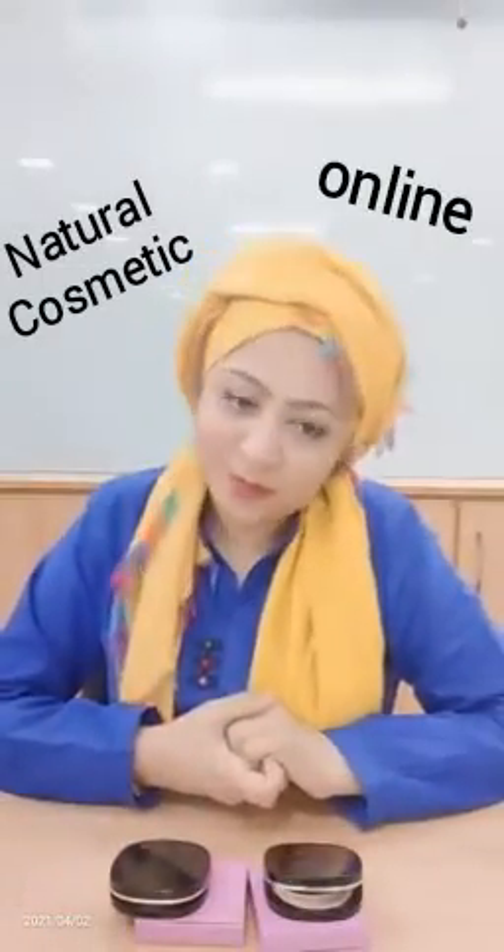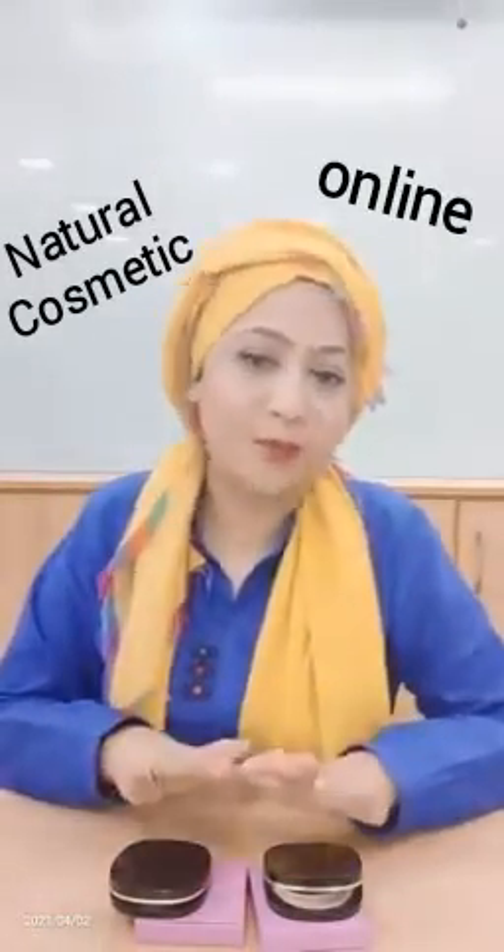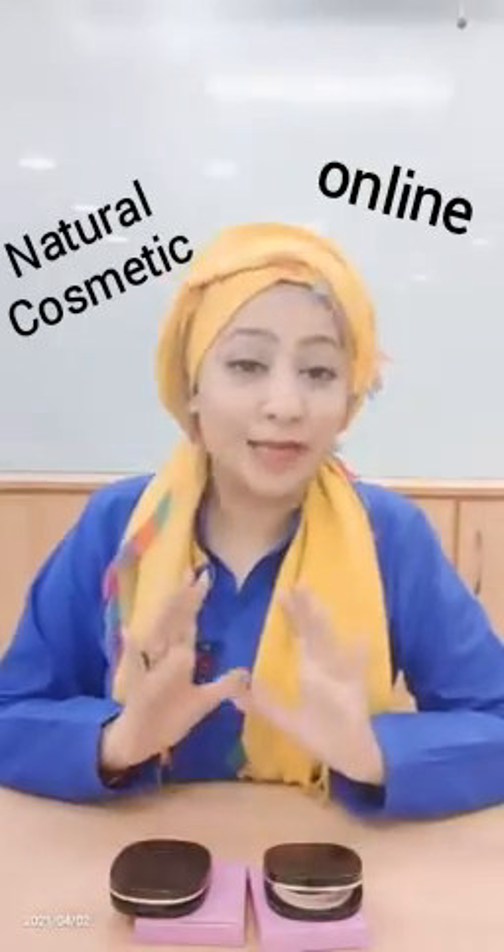Assalamualaikum Faheem Uneet, how are you all? I am sharing with you a new product in our catalog.